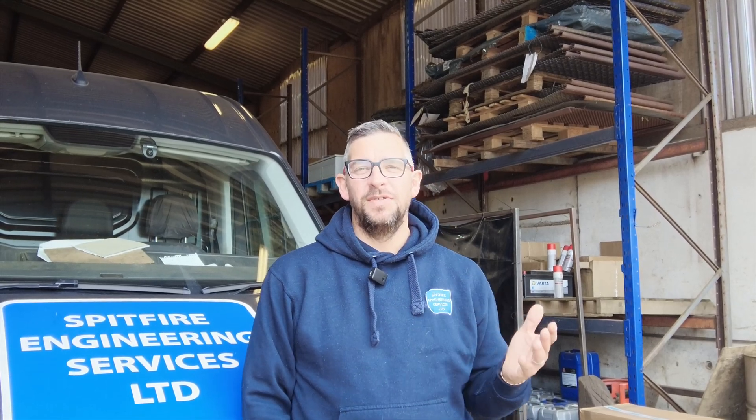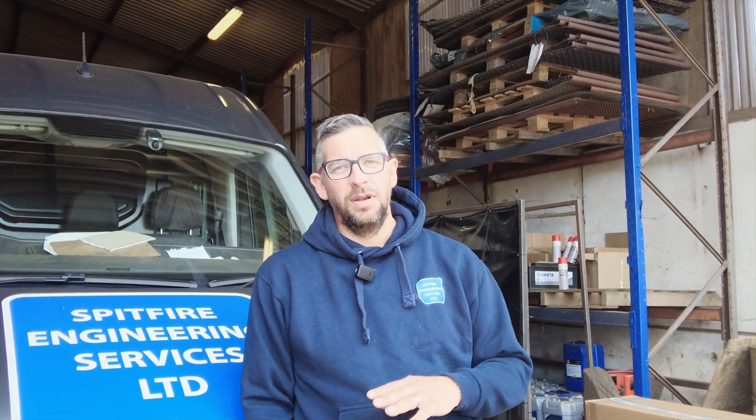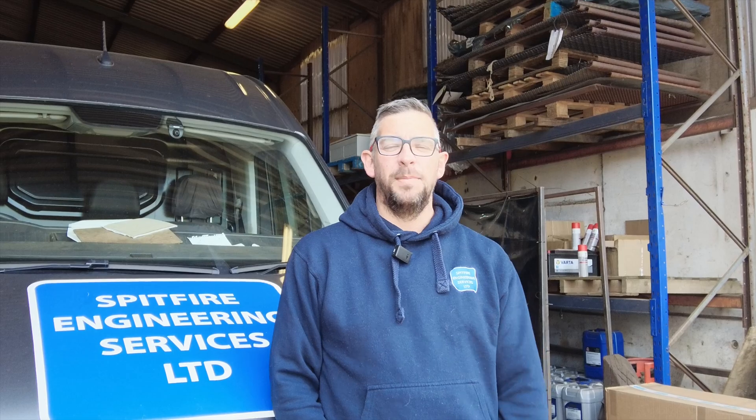We've agreed to do this YouTube. We're not experts at this. We are amateurs. We're engineers. We're not YouTubers. Hopefully you can see past some of the editing and presenting quality in return for genuine engineering content. So let us know in the comments what you think.